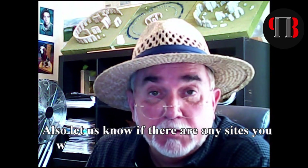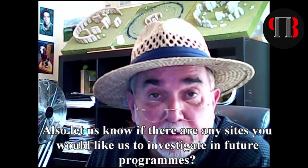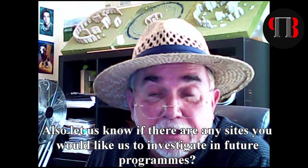Join us next week for another edition of Langdon Investigates where we look at another ancient site. Until then, subscribe below to make sure you're informed when new videos come on the channel. Thank you for watching.